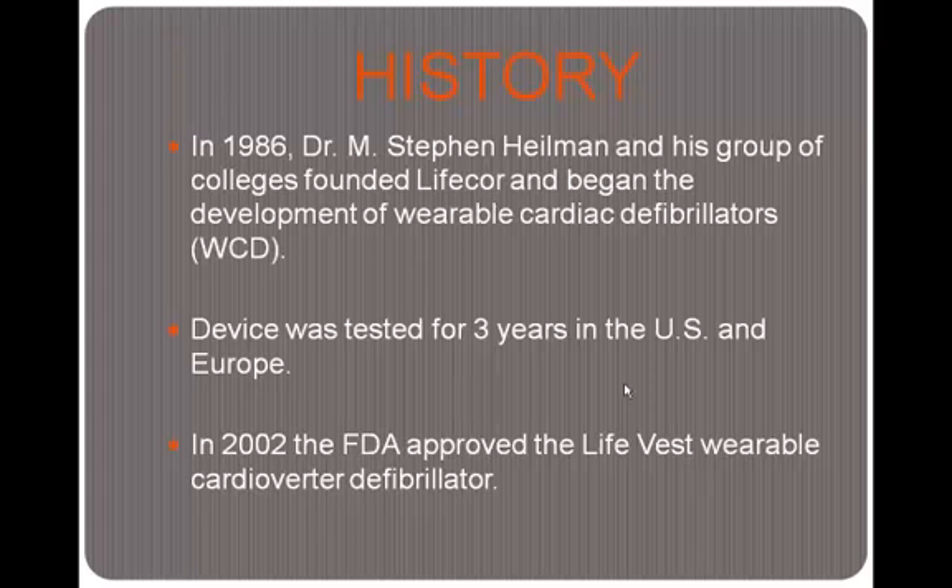A little bit of history about the Zoll LifeVest. In 1986, Dr. M. Stephen Heilman and his group of colleagues founded LifeCore and began the development of wearable cardiac defibrillators. The device was tested for three years in the U.S. and Europe and later approved by the FDA. LifeVest is now a company that bought out LifeCore and developed their own devices. In 2002, the FDA approved the LifeVest wearable cardioverter defibrillator, and since then LifeVest has developed four generations of wearable cardiac devices.